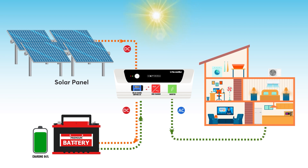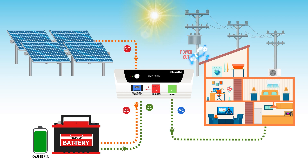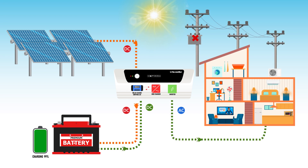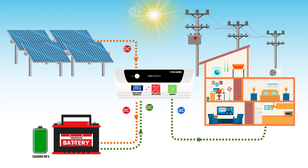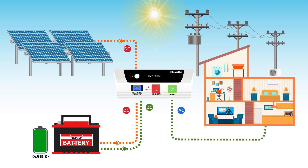Solar PCU is used where there are frequent power cuts or where there is no access to the mains grid. When the battery is fully charged, the solar PCU cuts the mains power and runs the appliances on solar and battery mode to save on power bills.